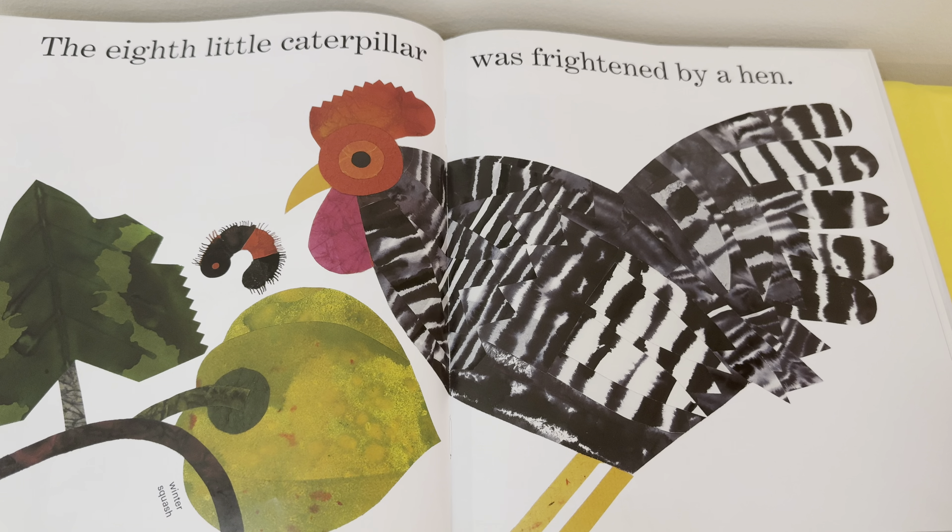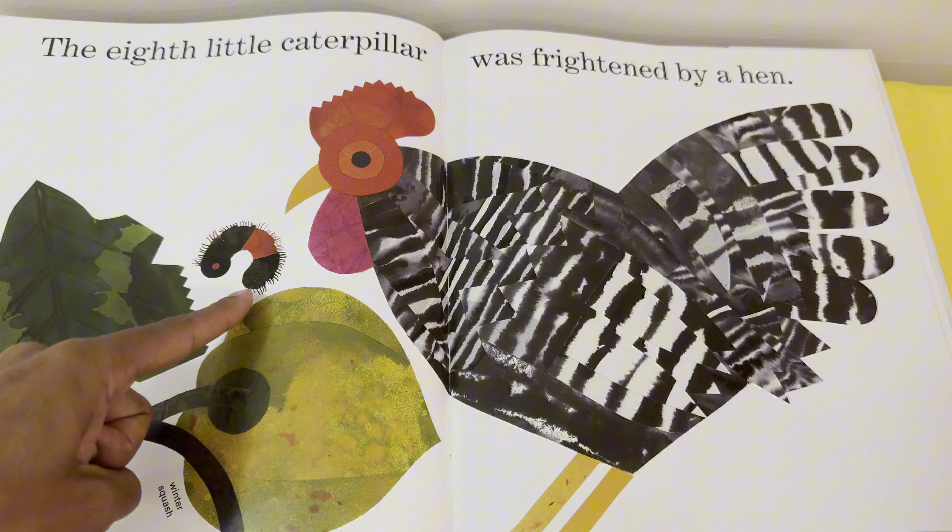The eighth little caterpillar was frightened by a hen. Do we see the caterpillar? There she is!